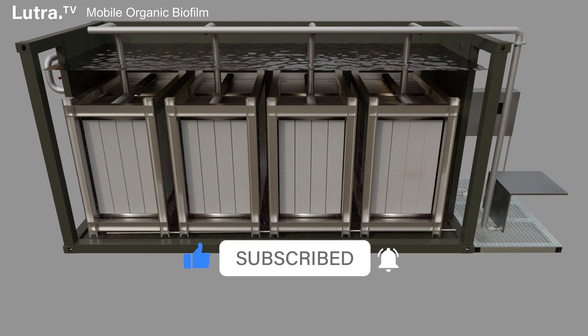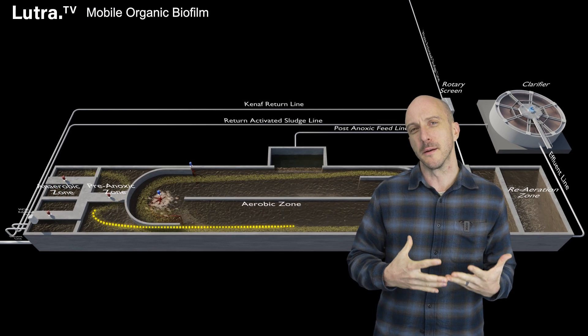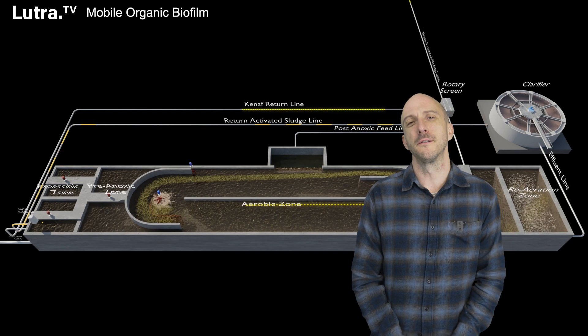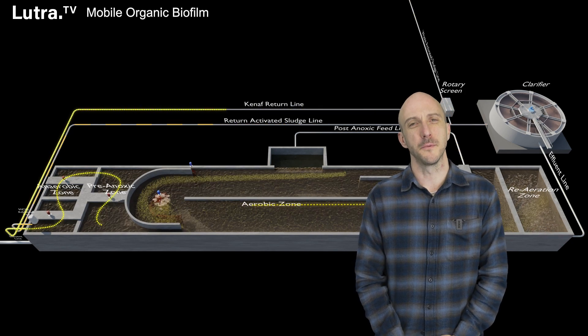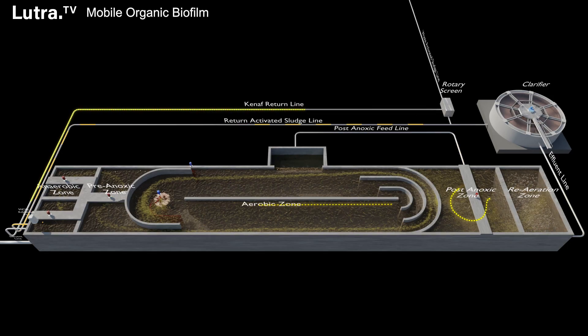There has been some great research done with intensification technologies in New Zealand, but the process we are going to talk about today is relatively new, easy to implement, and worth considering for future wastewater treatment upgrades. This process is Novoda's MOB process.